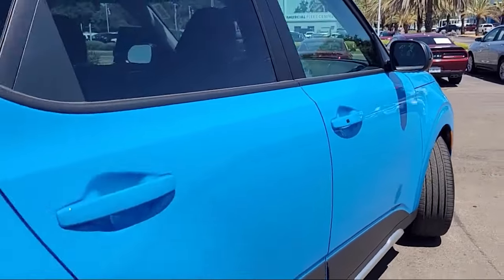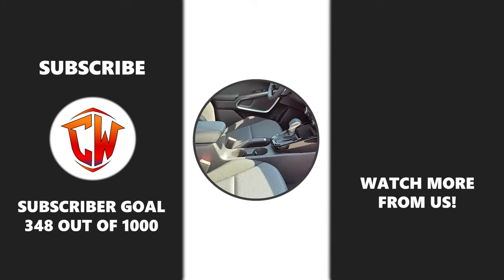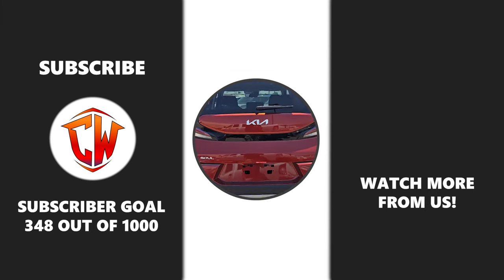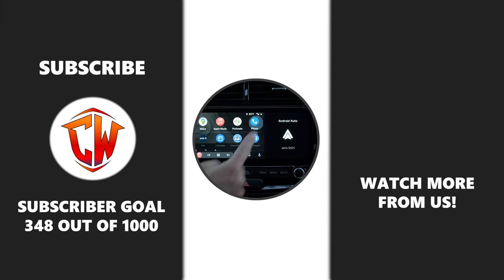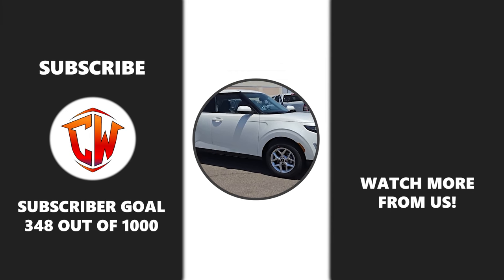So, what do you think? Is it a hit or a miss? Let us know your thoughts in the comment section below. If you enjoyed this video and want to stay updated with more car reviews and tech insights, don't forget to hit that subscribe button. I'll see you guys in the next video!